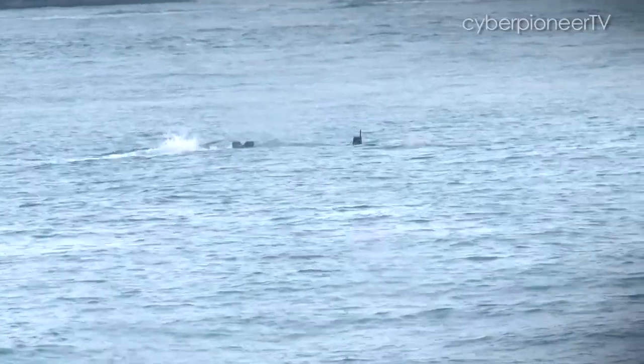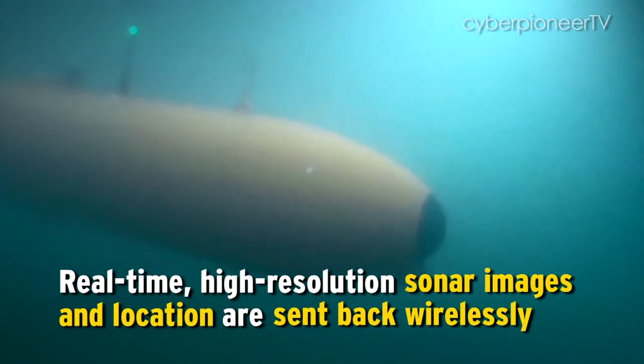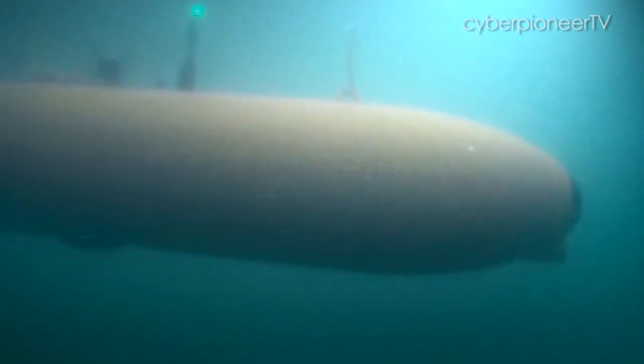You just program it to do a certain task and then it does its task on its own. On board, there's also an autonomous auto-detection and classification of mine-like objects. So if they spot something that's a very high probability of being a mine, they will actually send back the information. It helps the operator concentrate on these high probability targets.